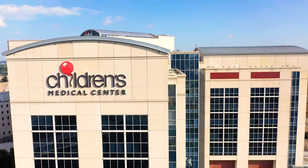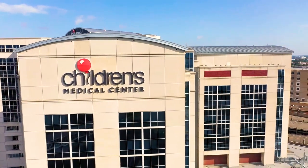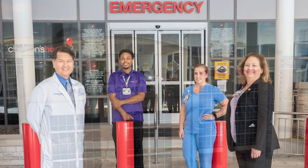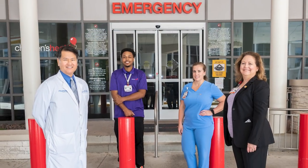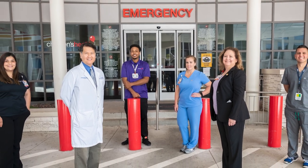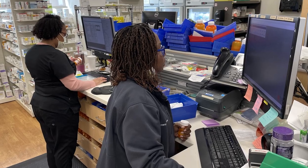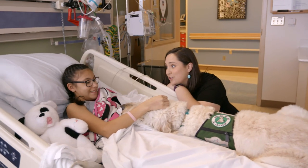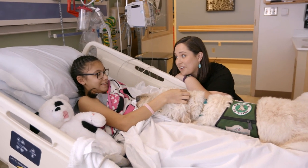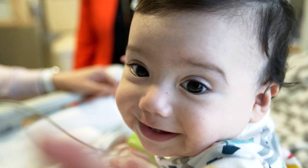We're a children's hospital emergency department, so we have everything from physicians who complete six years of training to specialize in pediatric emergency medicine, to nurses who dedicate their lives to caring for children in the emergency setting. We also have pharmacists, respiratory therapists, and child life specialists. We're one of the largest pediatric emergency departments in the country and we really want to do the best we can for every child who comes to us.